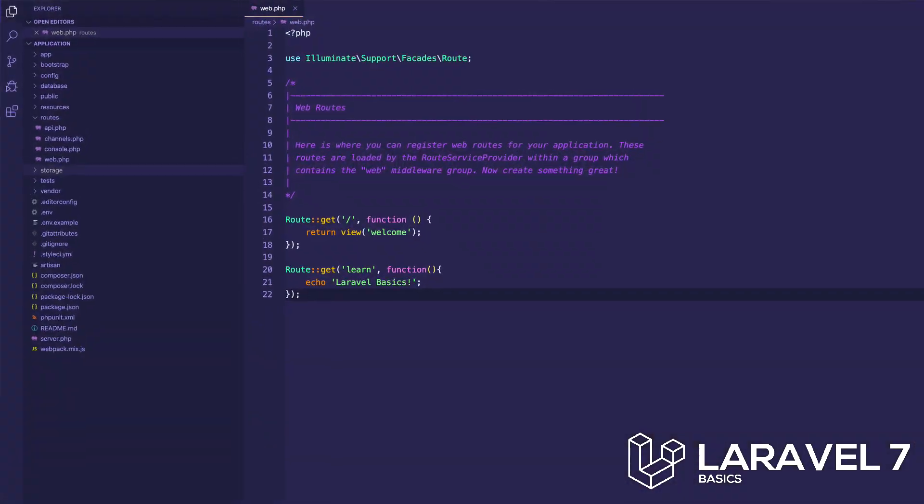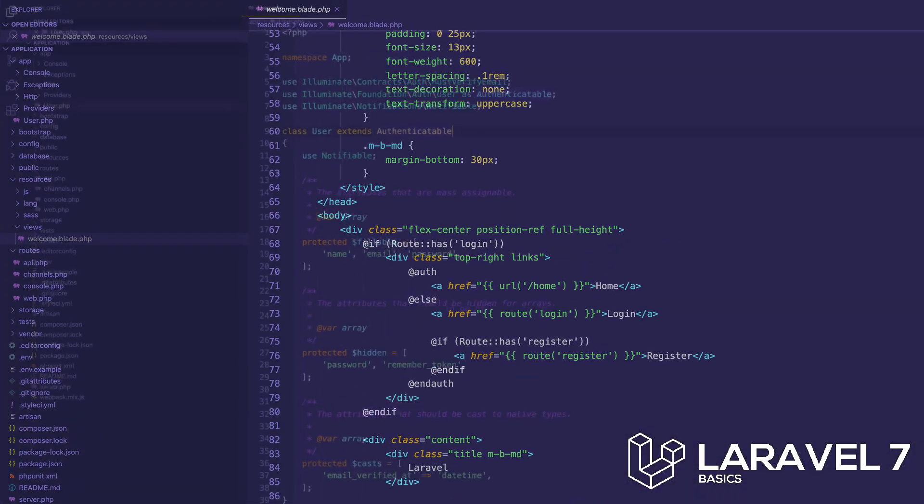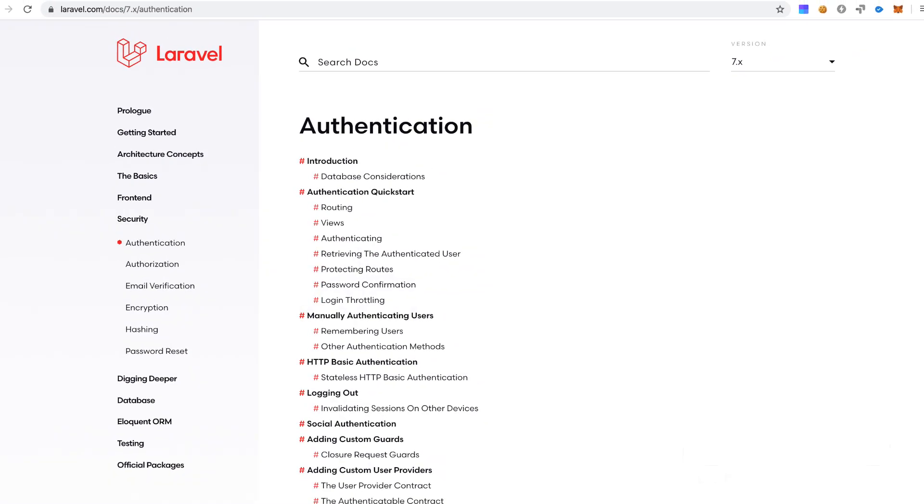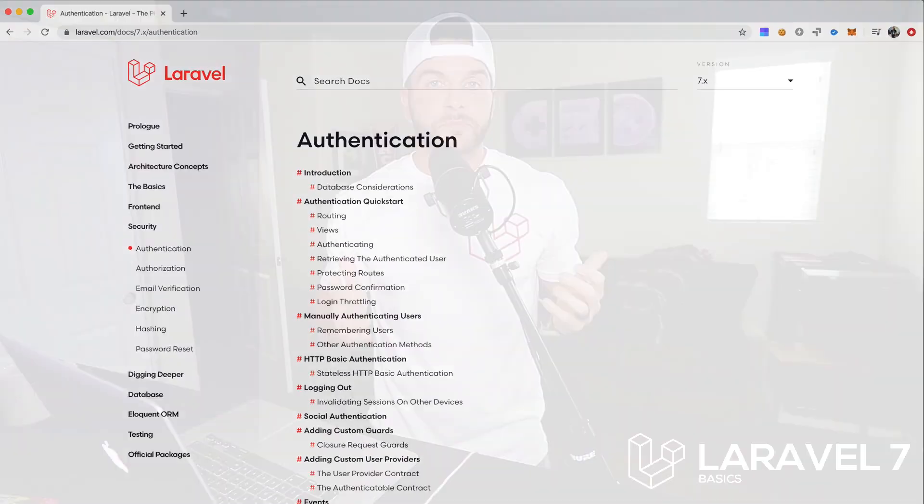So we're going to go through things from the very beginning. We're going to teach you routing, views, models, controllers. We'll even teach you how easy it is to create an authentication system with Laravel. I'm excited to show you just how awesome this framework is and how creating PHP applications can be fun and enjoyable again.